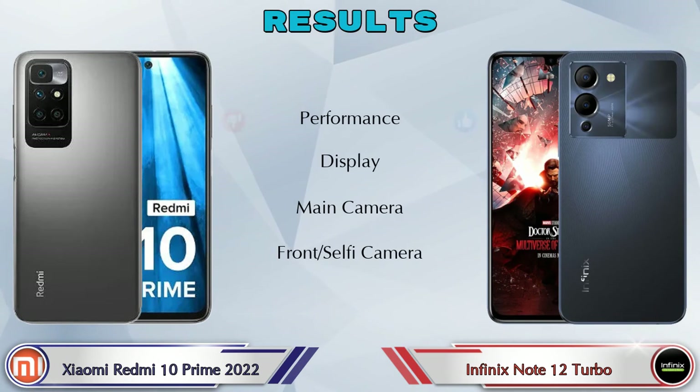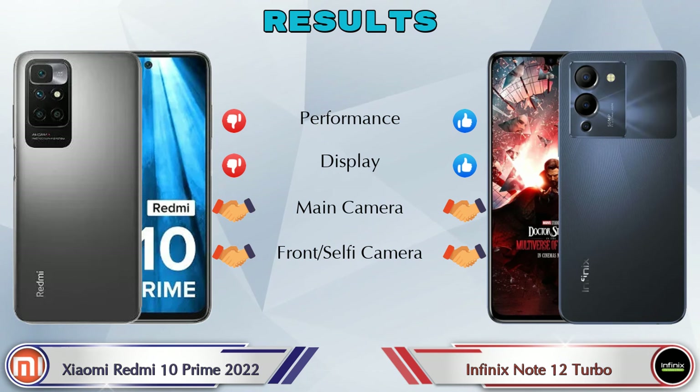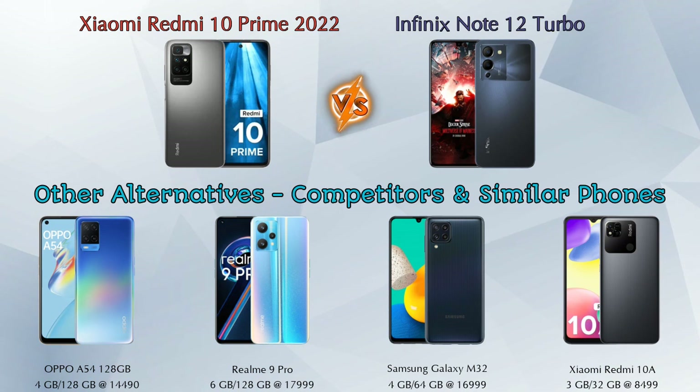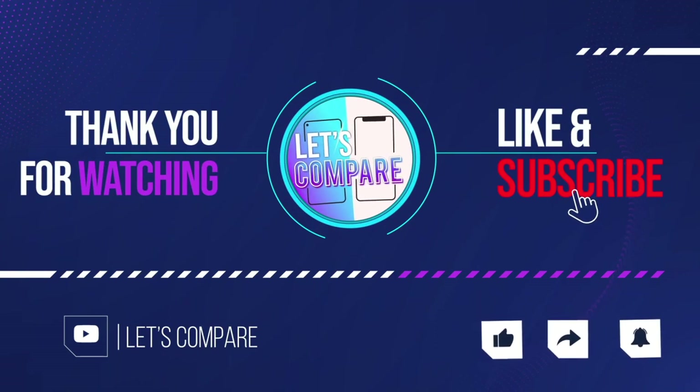For the final result: in performance, the Note 12 Turbo is ahead. In display, the Note 12 Turbo is ahead. In main camera and front selfie camera, both phones are the same. Other competitors at the same price include the Oppo A54, Realme 9 Pro 5G, Samsung Galaxy M32, and Xiaomi Redmi 10A — details about all these phones are available in the description. If you liked the video, please like and subscribe. Thanks for watching.